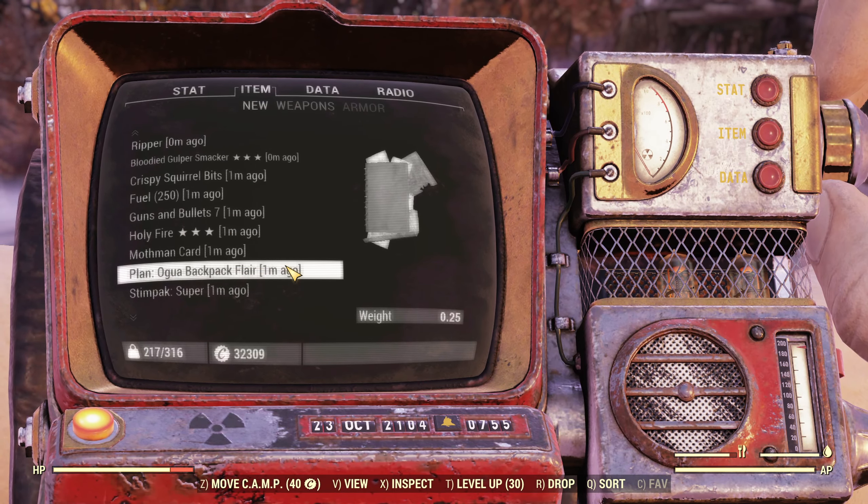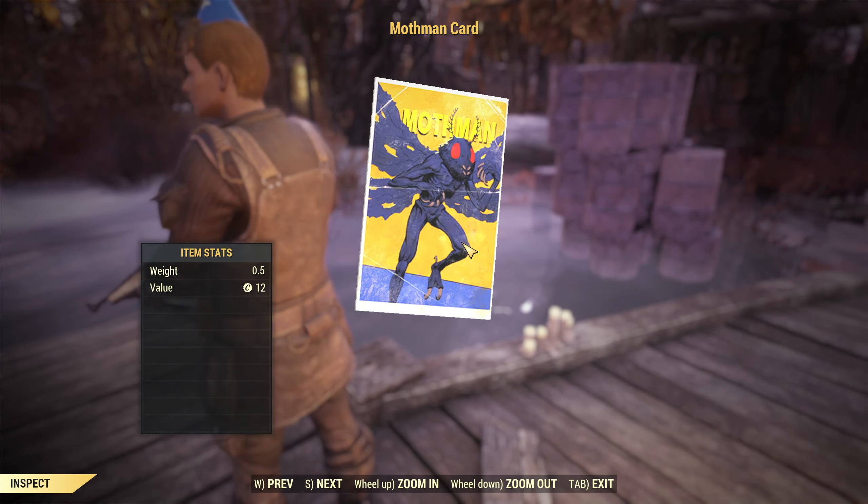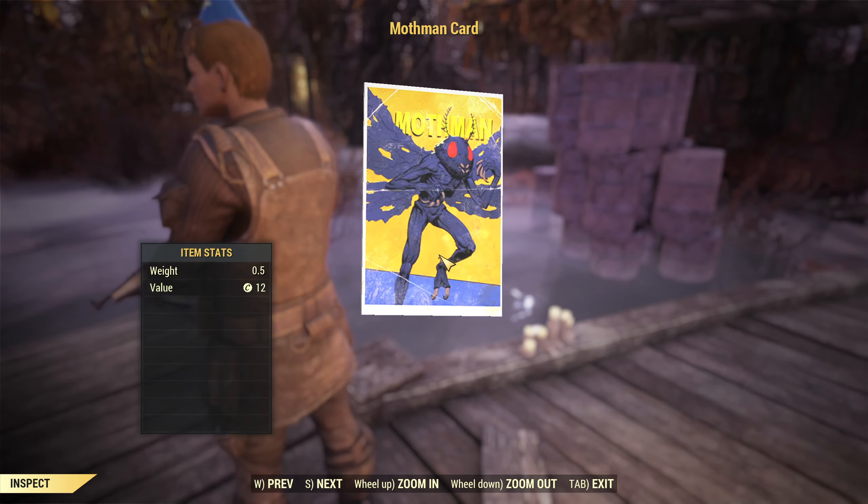I enjoyed this new event — it's got a lot of theme to it. It's nice to see the Blue Ridge Caravan get a bit more use, even if some of the lore stuff surrounding these events is a bit iffy. But definitely very, very cool.